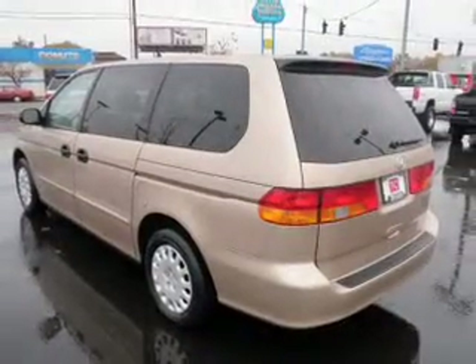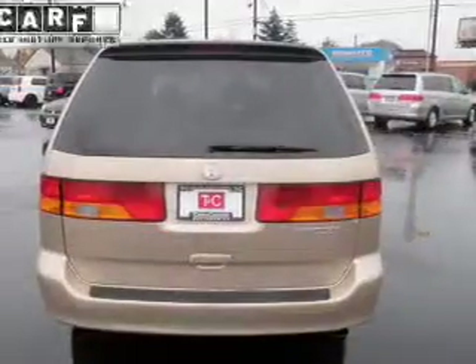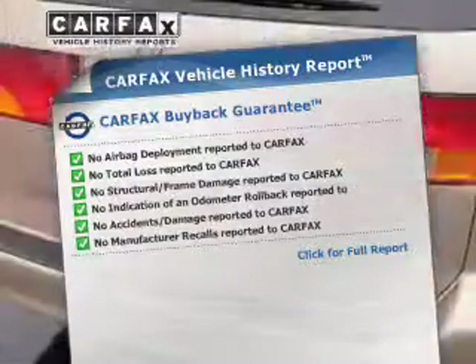Premium wheels lend a distinctive appearance. Anti-lock brakes help to bring your vehicle to a safe stop. An included Carfax vehicle history report allows you to purchase with confidence and the knowledge that your buy was a smart choice.